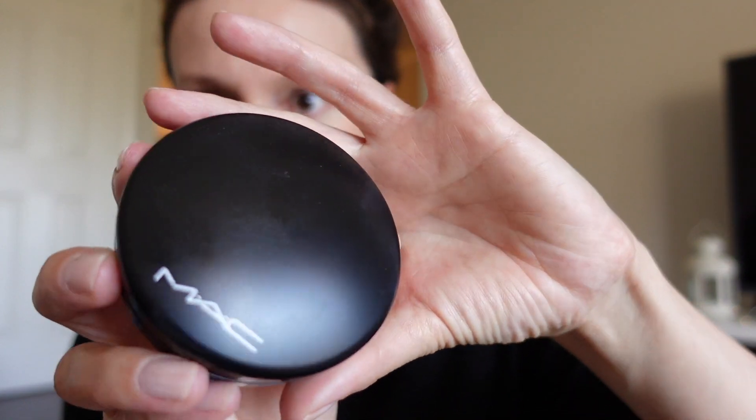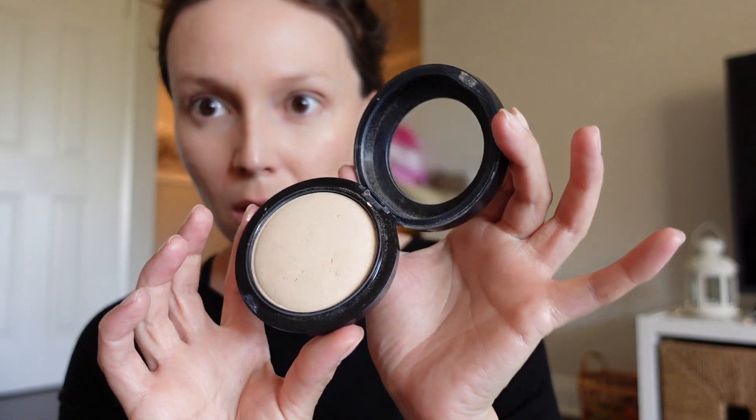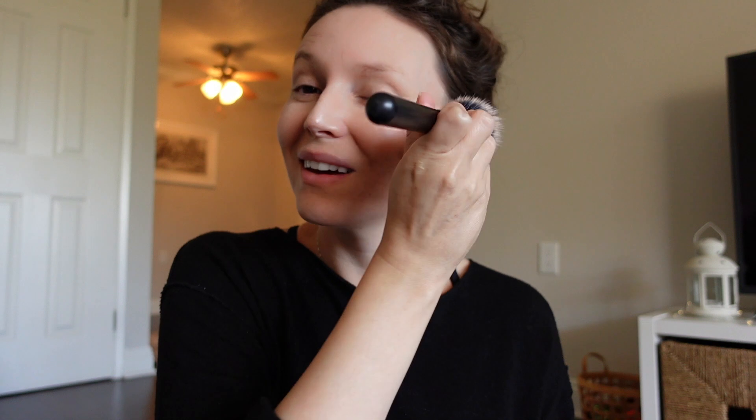Next up is MAC's Mineral Skin Finish Natural in Light Plus. I've been using this off and on since college and it just helps to give an optical blurring finish to the skin, so you can see that almost immediately my pores look a little bit more refined.